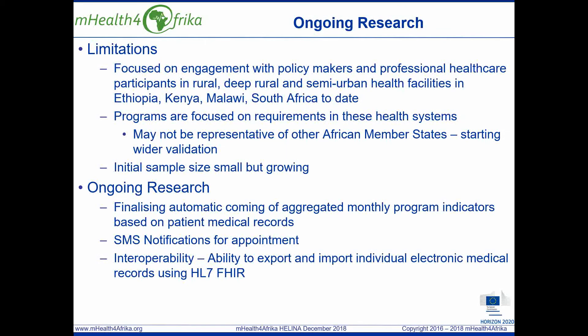In terms of ongoing research, we're finalizing the automatic count of aggregate monthly program indicators based on patient medical records for the four intervention countries. We're providing access to SMS notifications for appointments. And in terms of interoperability, we're focused on the ability to export and import individual electronic medical records using HL7 FHIR. This is something that currently isn't available through the standard DHIS tools and it's a requirement for our environment.